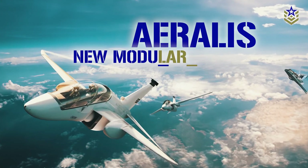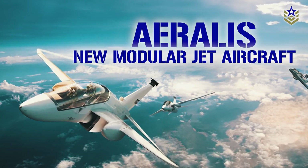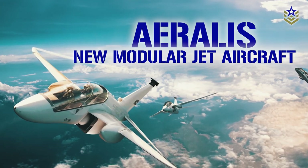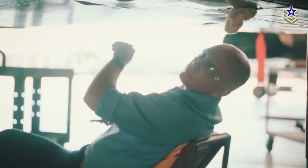In this video, we're taking a closer look at Aeroless's modular light jet design and its role in advancing next-generation military aircraft. The concept behind Aeroless's modular approach is rooted in addressing the challenges faced